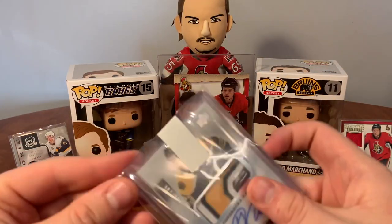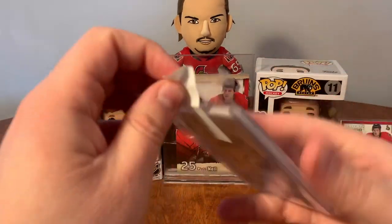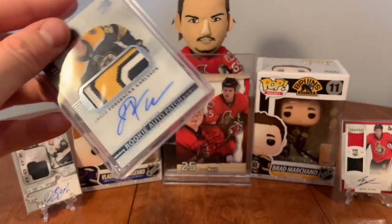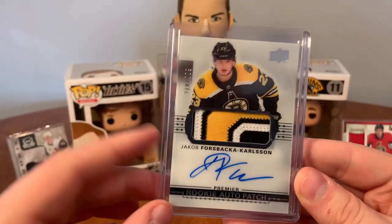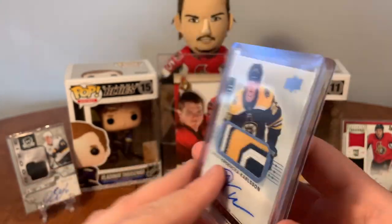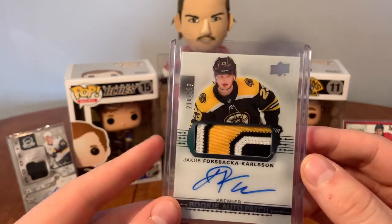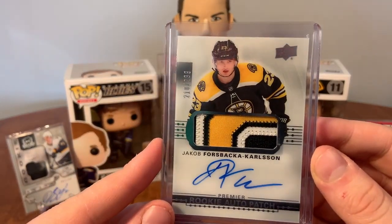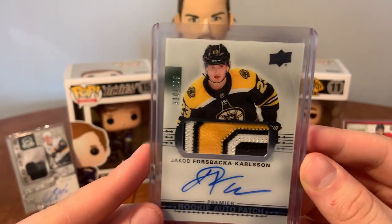Next up - the Boston Bruins Premiere patch! I've been trying to get one of these for a while. We've got Jack Carlson and we've got all the prime Bruins colors right in there - amazing, I'm really happy with that. 17/18 Premiere rookie auto patch, all the Bruins colors - absolutely beautiful.